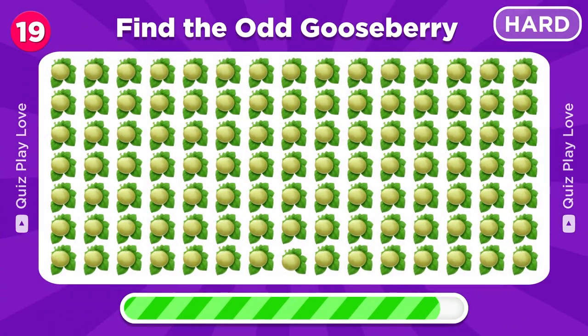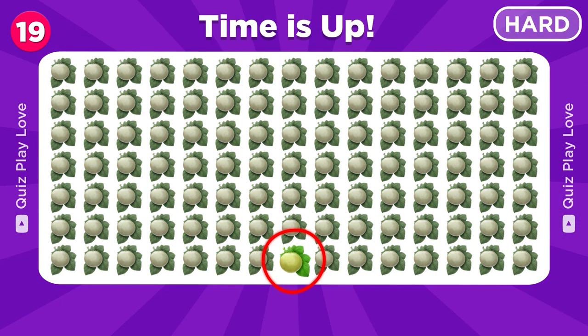Now spot the unique gooseberry emoji. Great spotting!